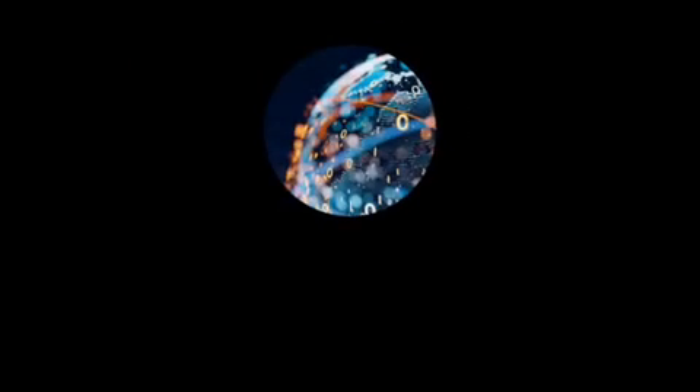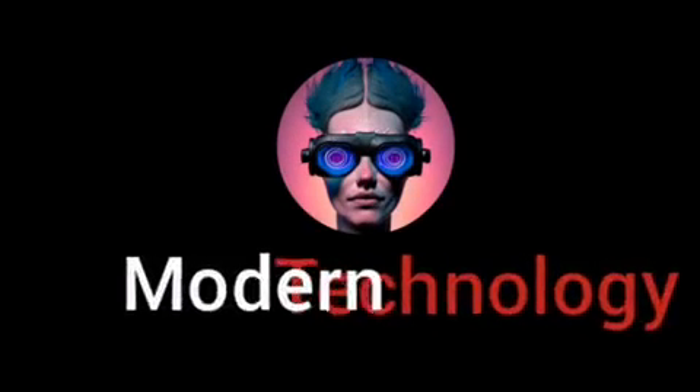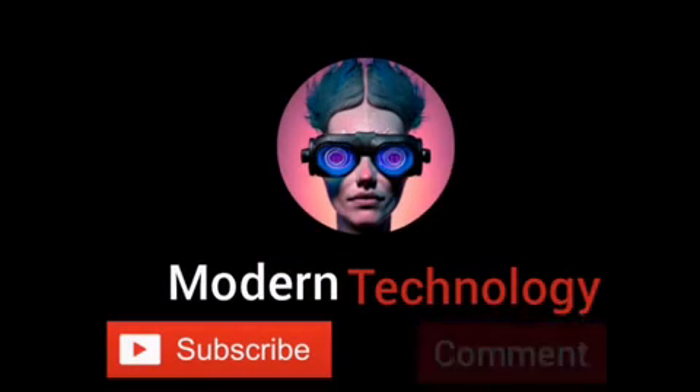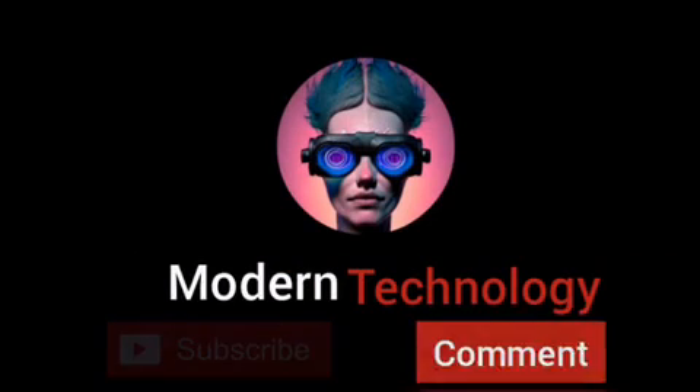I hope you enjoyed this video. Don't forget to like and subscribe and ring the bell to be informed of our next videos. Until the next video, bye bye.